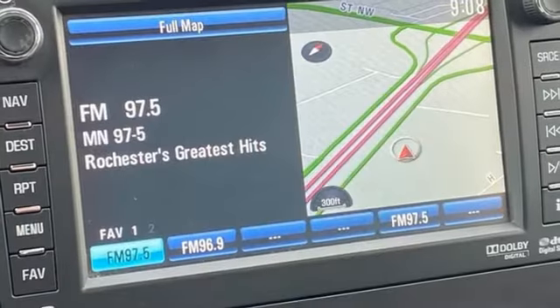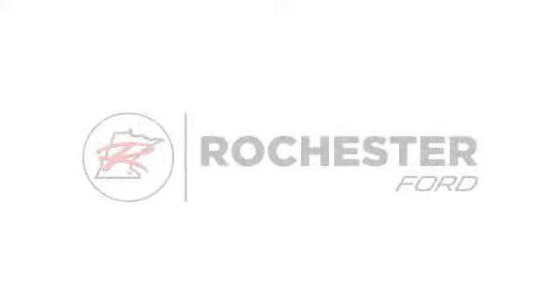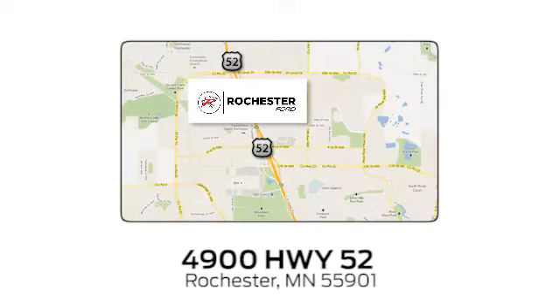Chevy, 100 years of icons. See it for yourself when you take it for a test drive. Experience the difference at Rochester Ford. We're conveniently located between 41st Street and 55th Street Northwest on Highway 52 in Rochester, Minnesota.